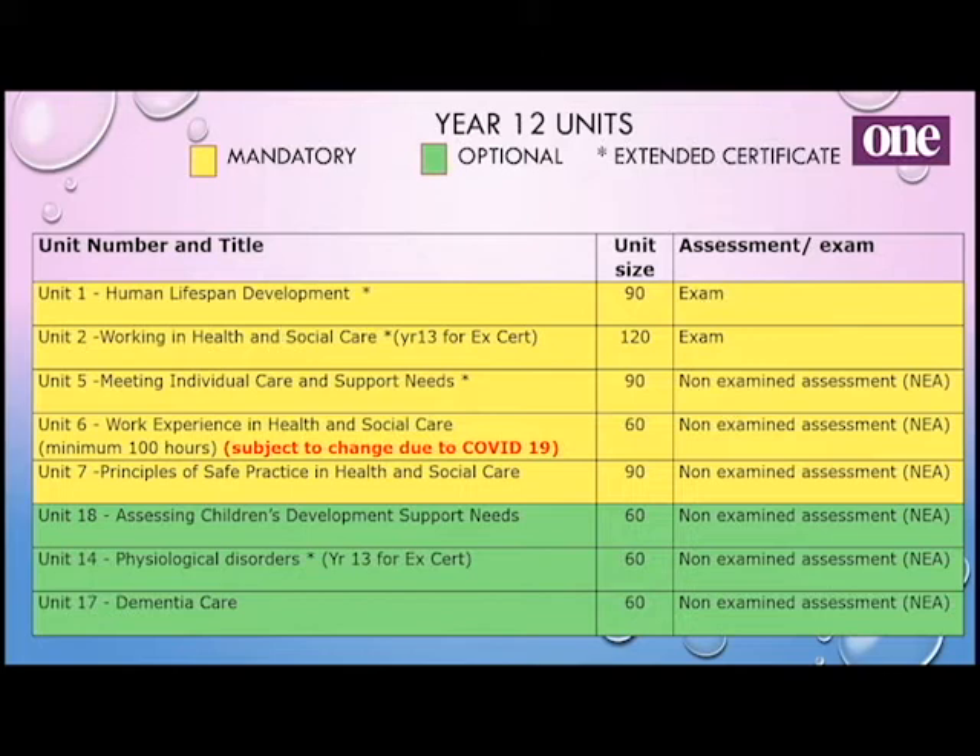The extended diploma — this is what they study in Year 12. Everybody studies human lifespan development, working in health and social care, and meeting individual care and support needs. There's also a range of other optional units that we move and change about. Unit 14, physiological disorders, will also get studied in the second year for extended certificate.